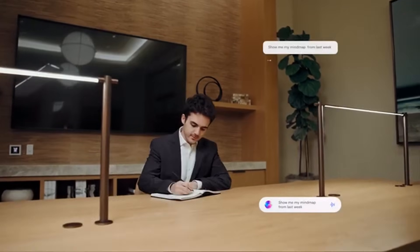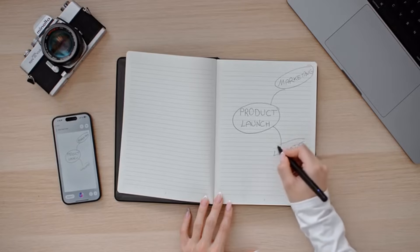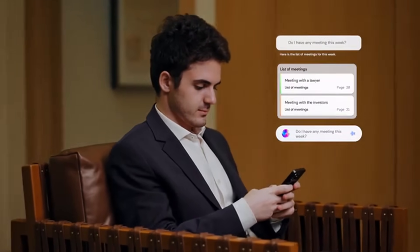In a space where every thought is celebrated, witness a mind map unfold. As you etch out your concepts, XNote intuitively synchronizes. Engage in a chat, and marvel as AI-driven insights enhance your brainstorm, elevating ordinary sessions to moments of pure brilliance.